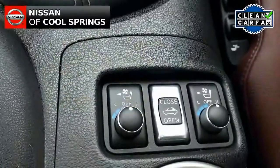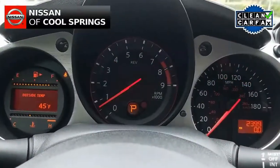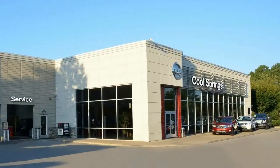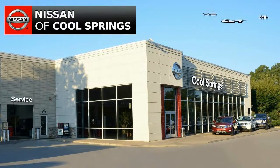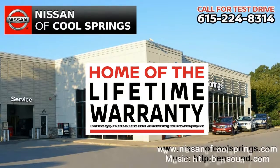So give us a call at 615-224-8314 today and we'll set up a time for your test drive. We look forward to seeing you here at Nissan of Cool Springs, the home of the lifetime warranty. And hey, tell them Hubie sent you.